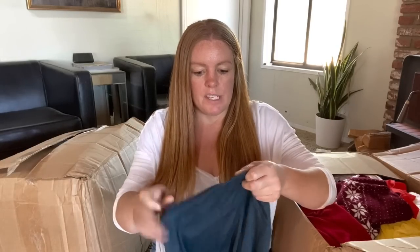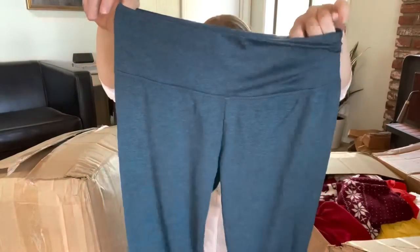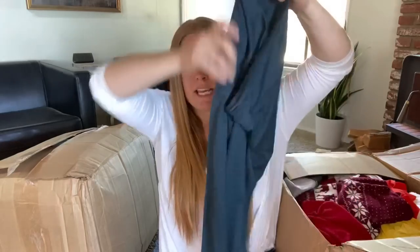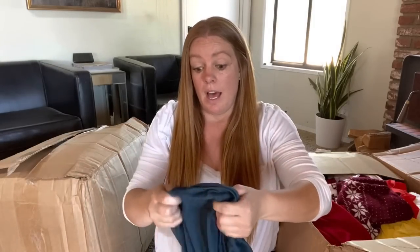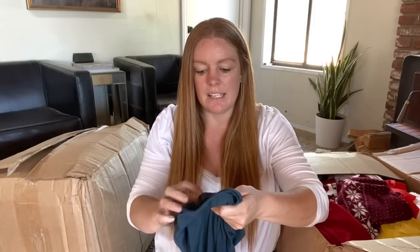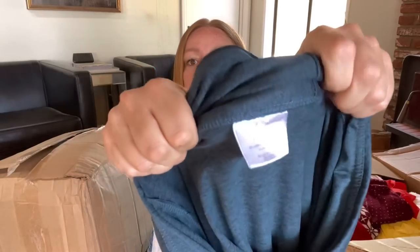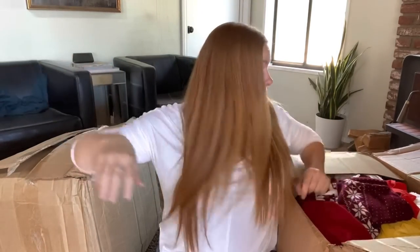I've never seen this brand - T4T. It says this product is keeping plastic bottles out of landfills, so this is a pair of leggings. I wish they were my size because I like the color - they're a size small. It's Threads for Thought. I feel like that's nothing. I don't think this is anything, but if I can at least get $10 to $12, I'm going to list it.